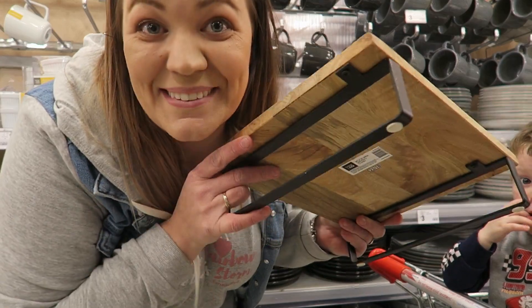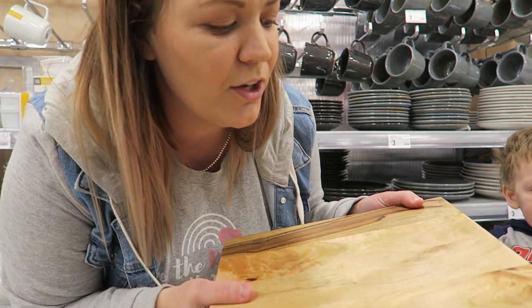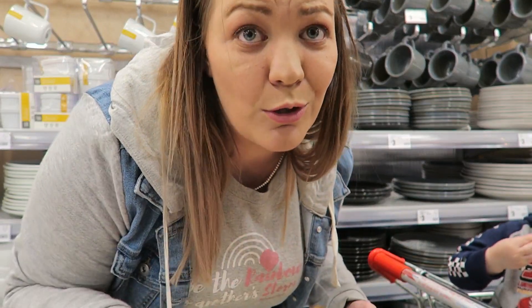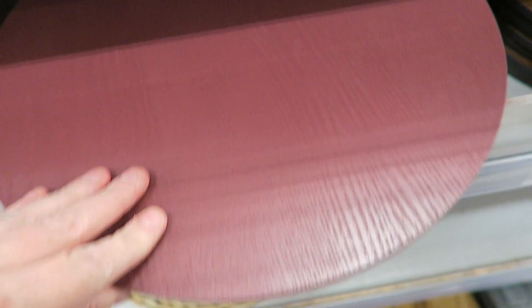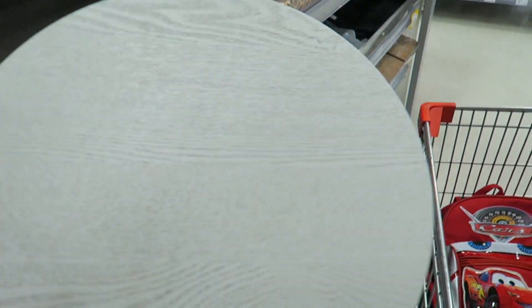I also found this adorable chopping board with feet on it — it would be great for a cheese platter and it would go so well with the other ones. And if you're obsessed with blush pink like I am, look at these little placemats! They've got it in blush pink, a nice maroon color, a timber color, and even a light gray.